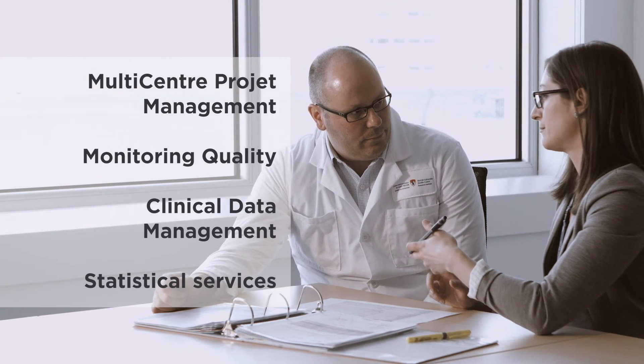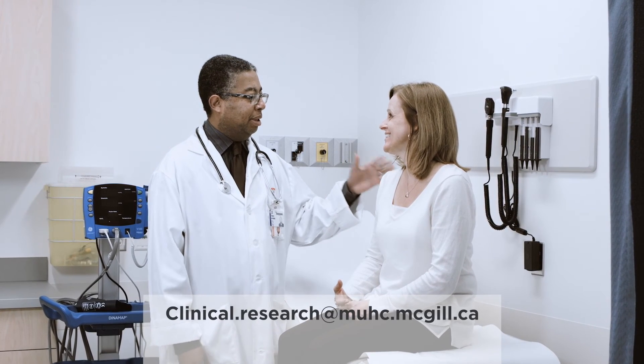While our Centre supports you with physical facilities, we also simplify the conduct of your research project by offering a variety of consulting services. We're looking forward to assisting you with your research project!